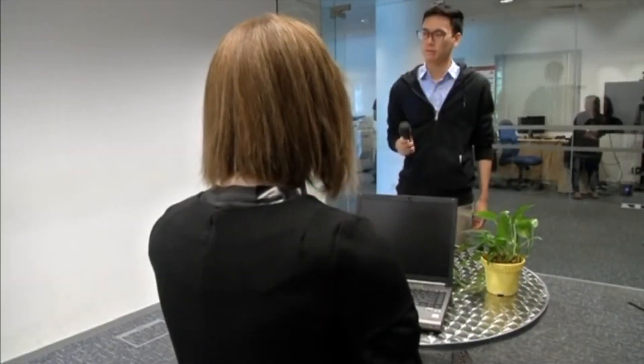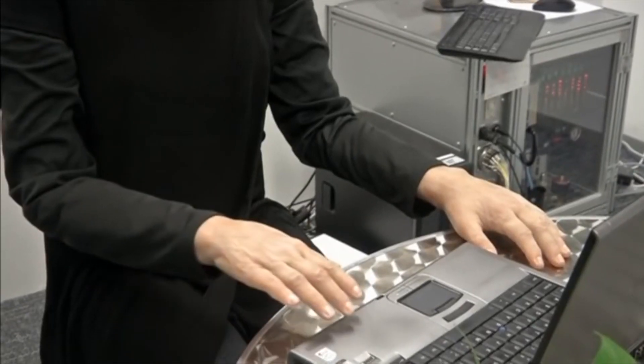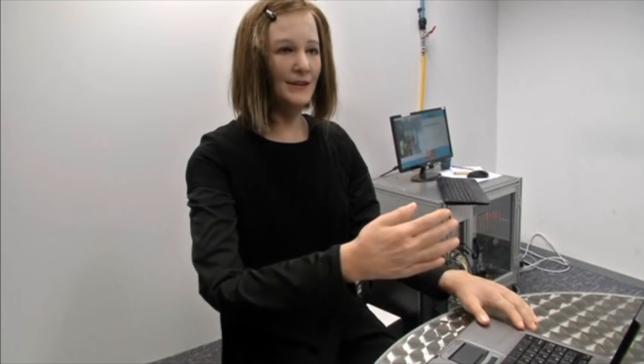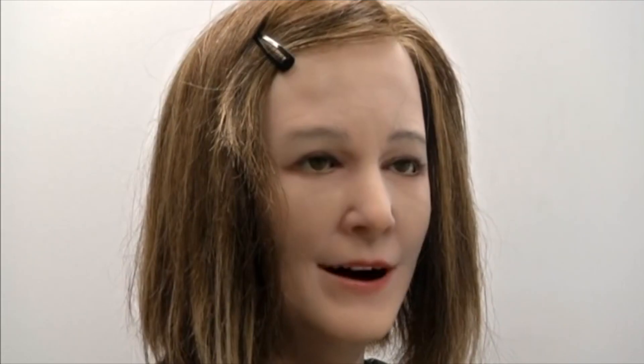And if you now have the strong urge to meet Nadine, then good news! Nadine is working as a customer service agent in AIA Insurance Company in Singapore. This is the first time in the world that a humanoid robot has been used as a customer service agent.